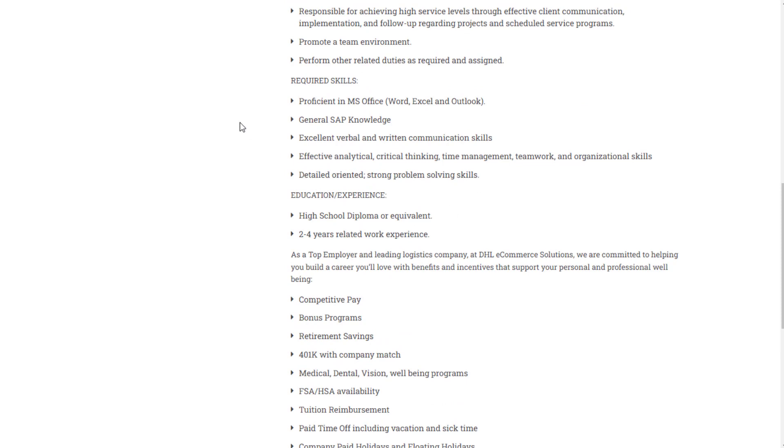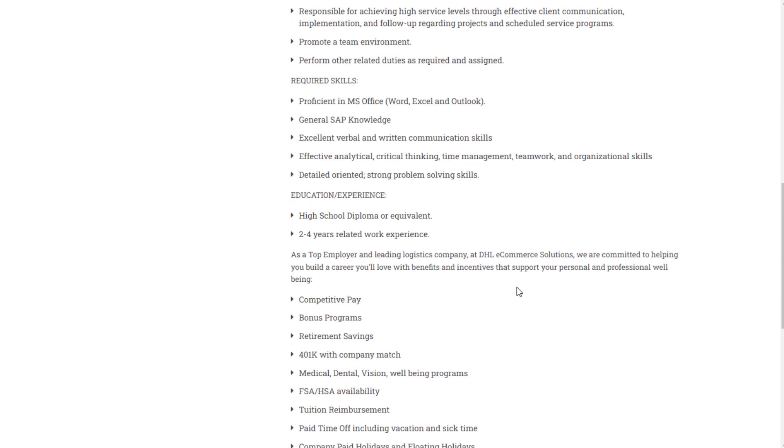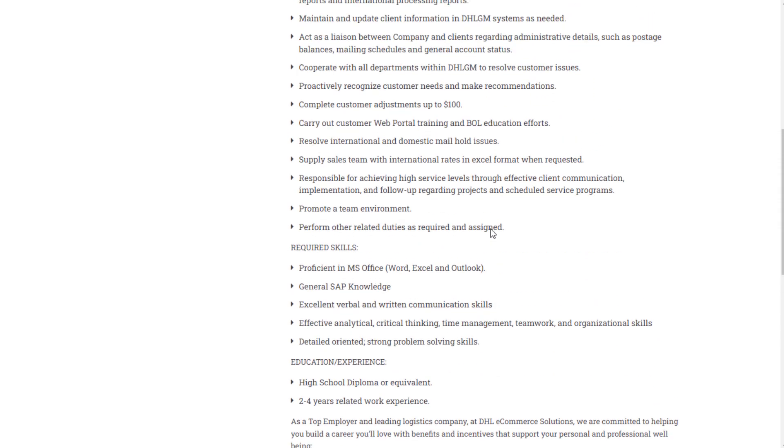They don't really require much. You need proficiency in Microsoft Office, general SAP knowledge, excellent verbal and written communication skills, and analytical, critical thinking, time management, teamwork, and organizational skills. They want you to have a high school diploma or equivalent and two to four years of related work experience.